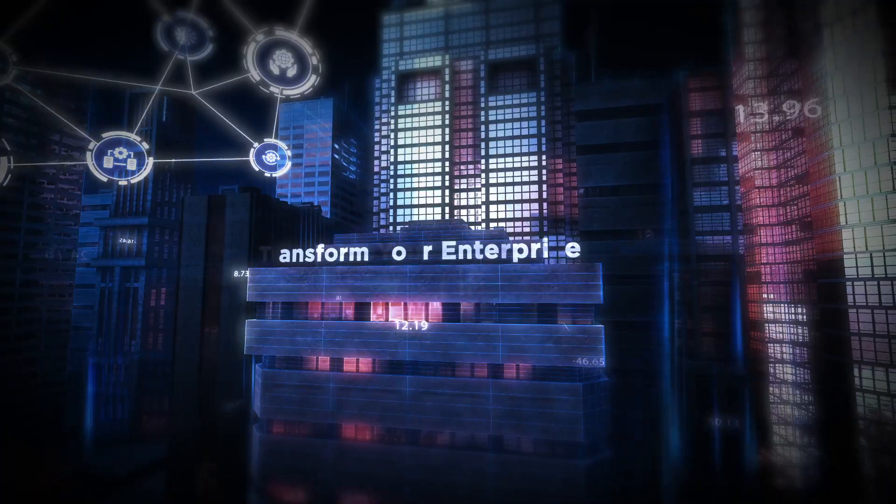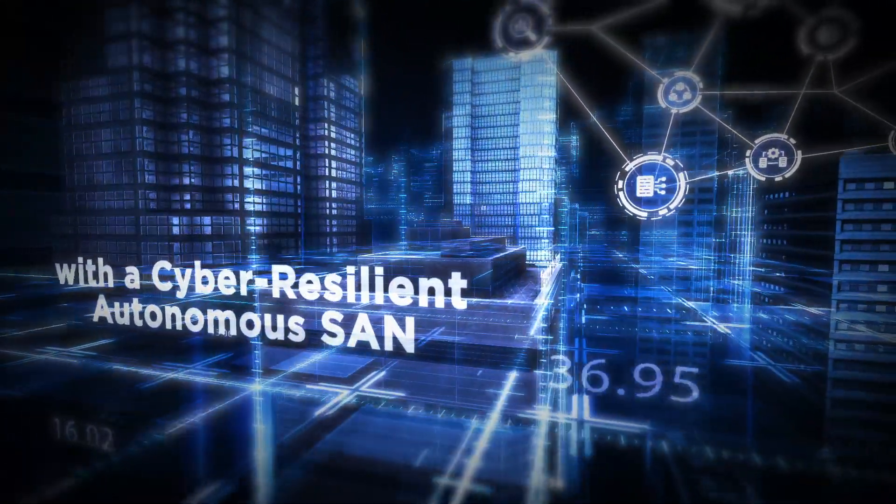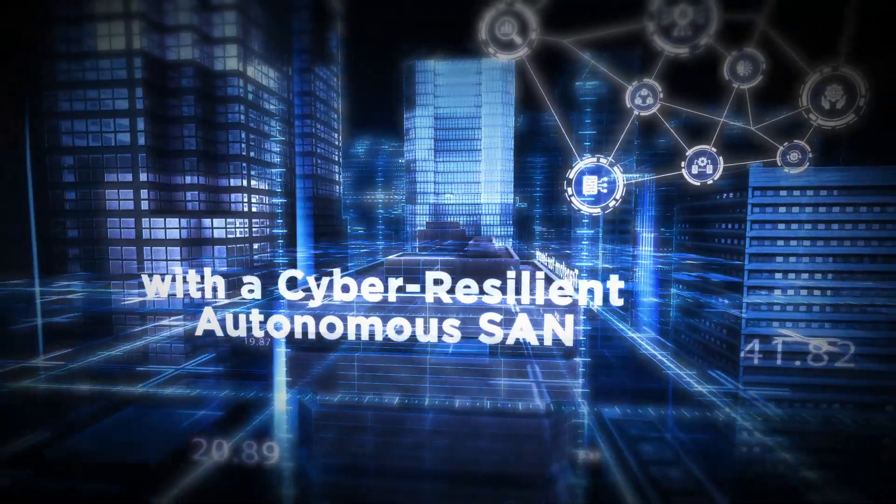Upgrade to Brocade Gen7 now and transform your enterprise with a cyber-resilient autonomous SAN that will maximize your investments and ensure high levels of security.